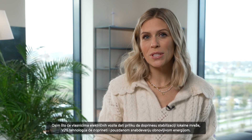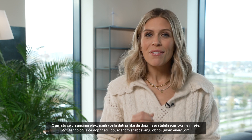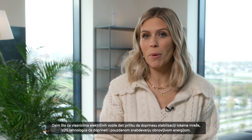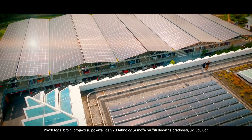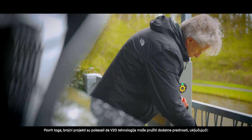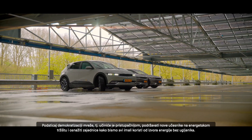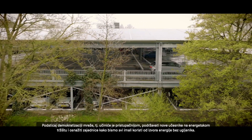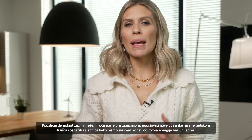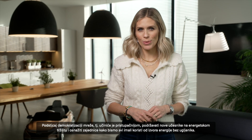As well as giving EV owners the opportunity to contribute to the stabilisation of their local grid, V2G technology will also contribute to the reliable provision of renewable energy. A number of projects have demonstrated how V2G technology can provide additional benefits including boosting the democratisation of the grid — making it more accessible — supporting new entrants to the energy market, and empowering communities so we can all benefit from zero carbon energy sources.